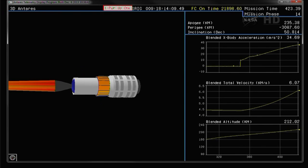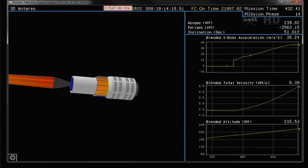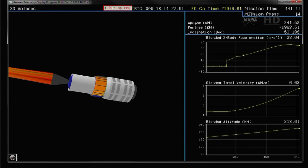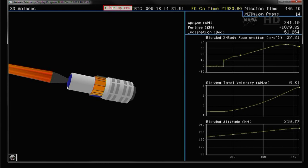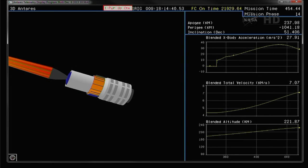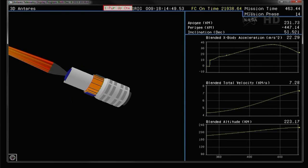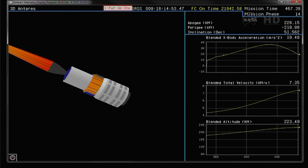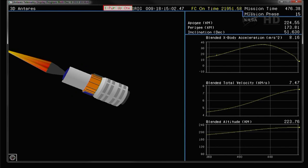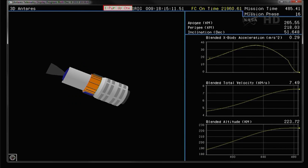T plus seven minutes. Attitude remains nominal. Seven minutes into the flight, all continuing to go smoothly since liftoff at 1:07 PM Eastern. Stage two burnout should occur a little more than eight minutes into the flight. Continues to be good. Castor 30 motor pressure is continuing to tail off as we approach the burnout point. Attitude remains nominal, and we have Castor 30 tail off and stage two burnout.